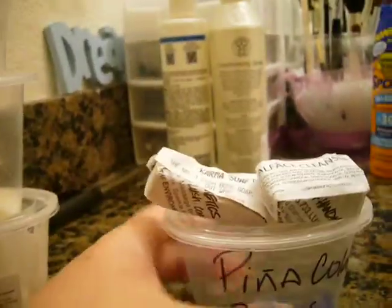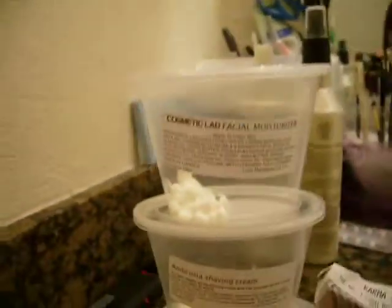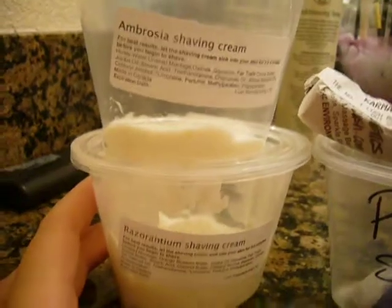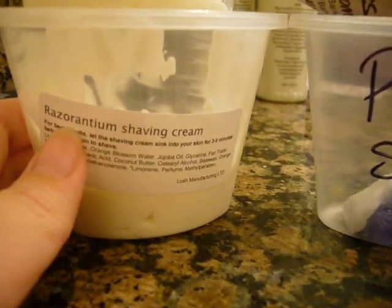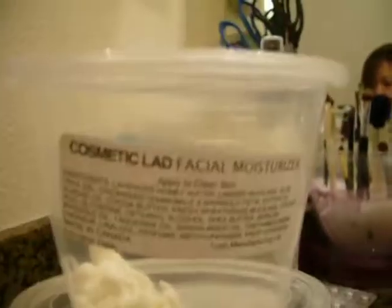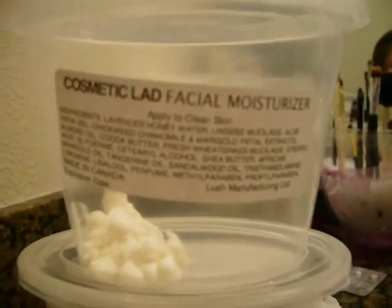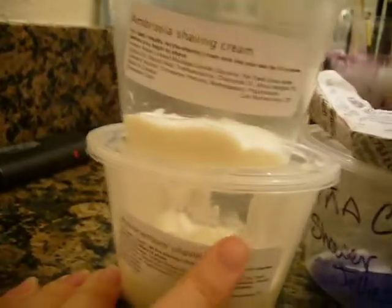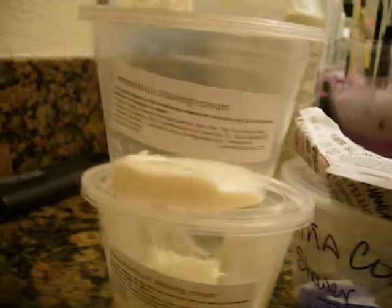Laney gave us a ton of samples. I actually didn't even know that they had a men's line. So this is Razor Antium Shaving Cream — look at how much we got of that. And this is Ambrosia Shaving Cream. And this is Cosmic Lad Facial Moisturizer. My boyfriend's going to try them out and do a review to see which one's better. This one is to apply after you're done shaving and it's supposed to moisturize your skin.